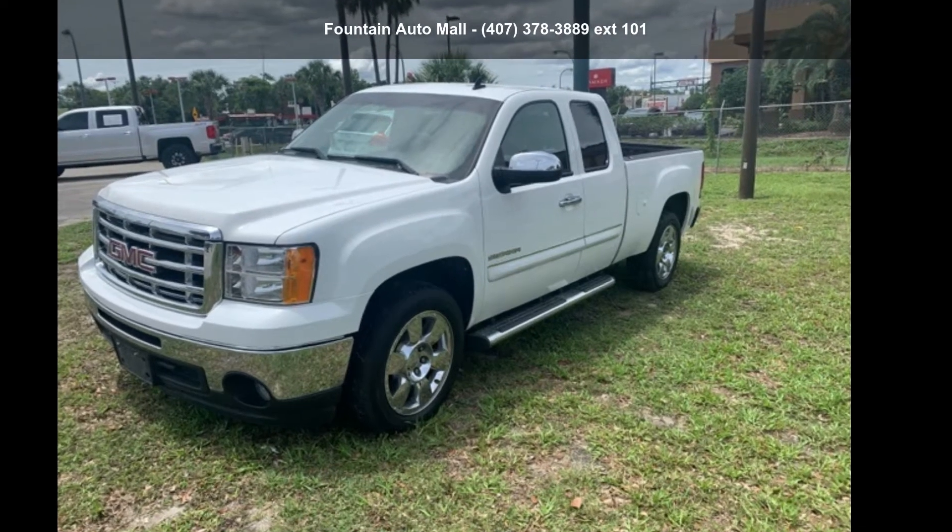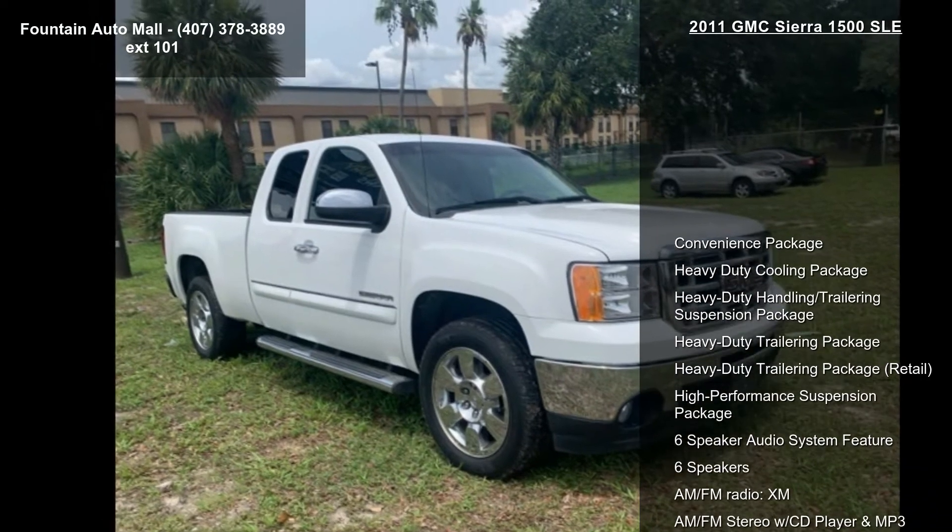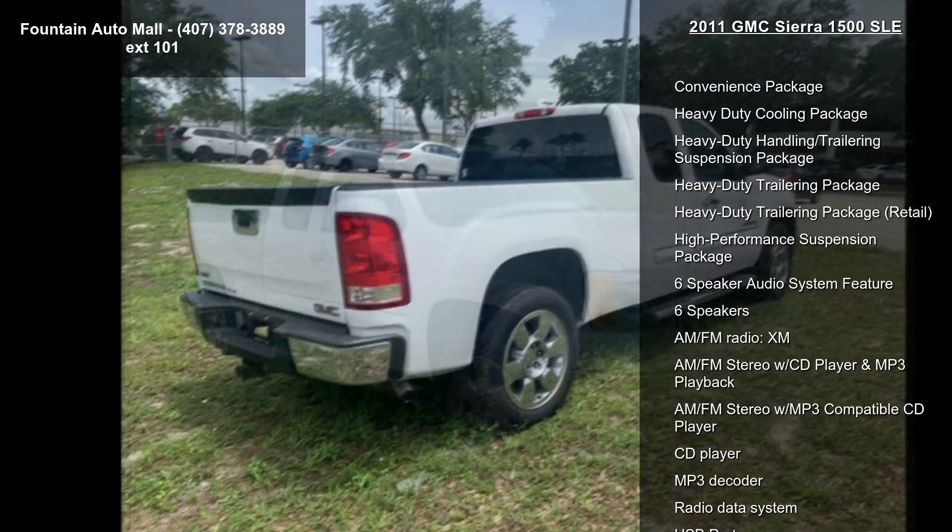Check out this GMC 2011 Sierra 1500 SLE. If you are looking for a first-rate auto, this one could be yours today.